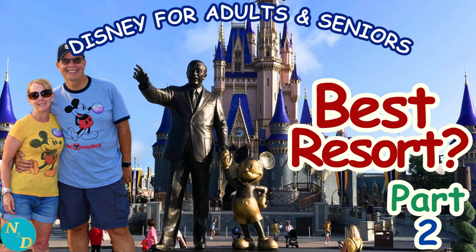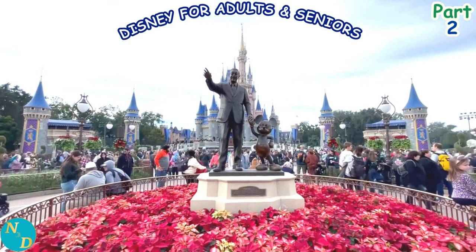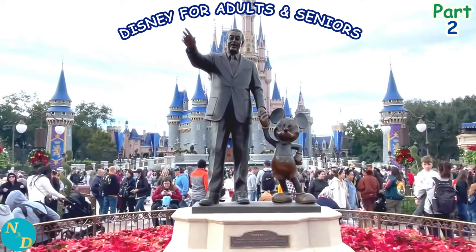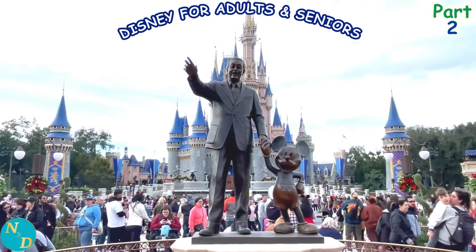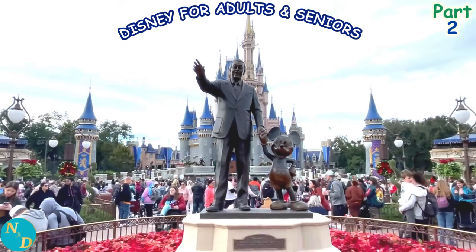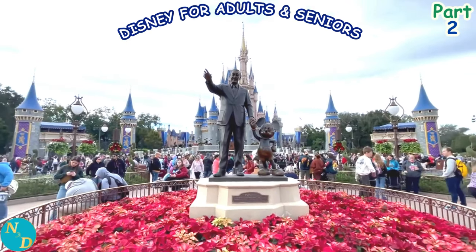Why do most YouTube video reviews of Disney Resorts completely or almost completely ignore the cost of staying at Disney Resorts? Isn't that important to you — to know approximately how much your stay at a different Disney Resort will cost you before you decide? They do that because determining the cost of staying at a Disney Resort is complex. Very complex.